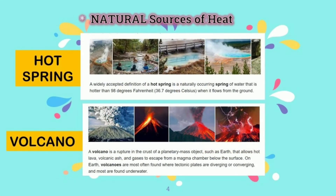Here are some of the natural sources of heat, like hot springs and volcanoes. The water from the hot spring is hot. The volcano's lava is also hot.